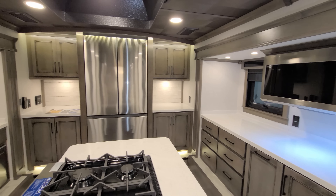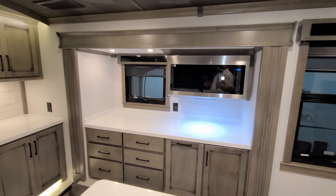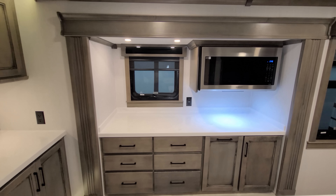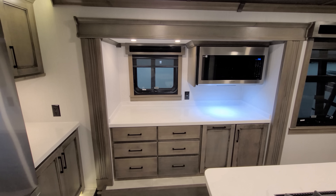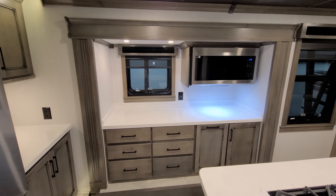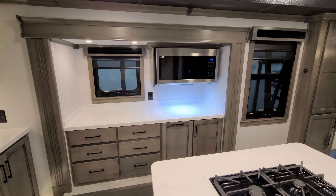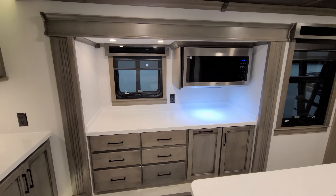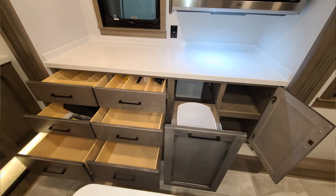Over on the right side you have your large Samsung microwave, or you can order it with a convection microwave — either one. The window over there does open, and these are dual-pane insulated windows, a nice standard feature on the Riverstone where that is either an option or not available on some other high-end fifth wheels. Down below you have six drawers, a pull-out trash can, and some storage space on the right.